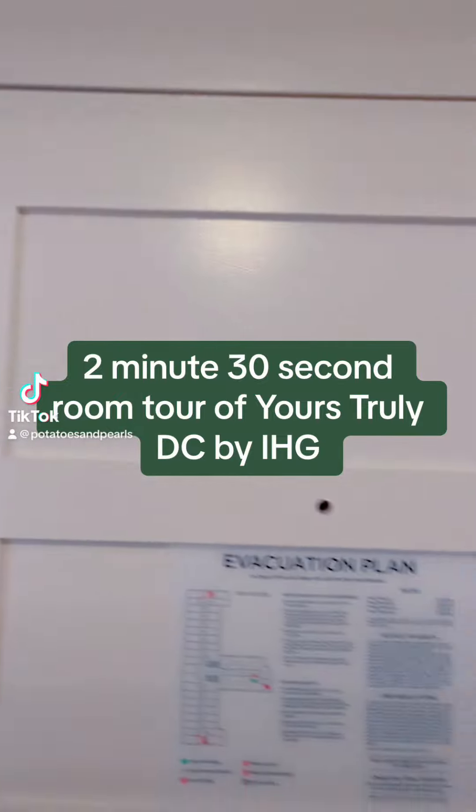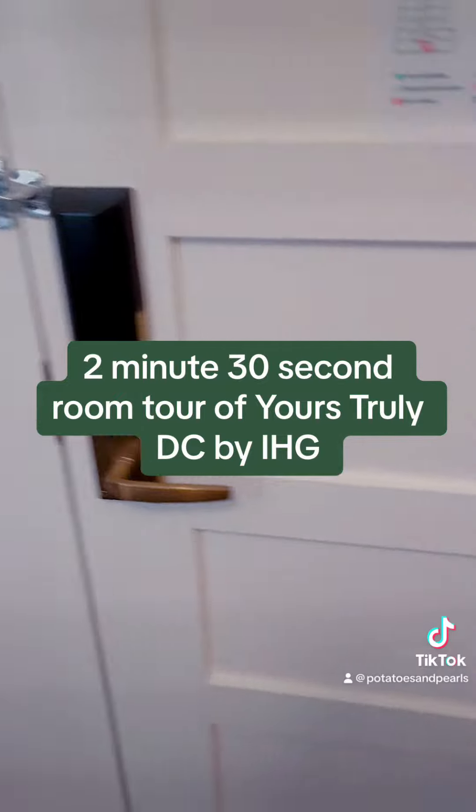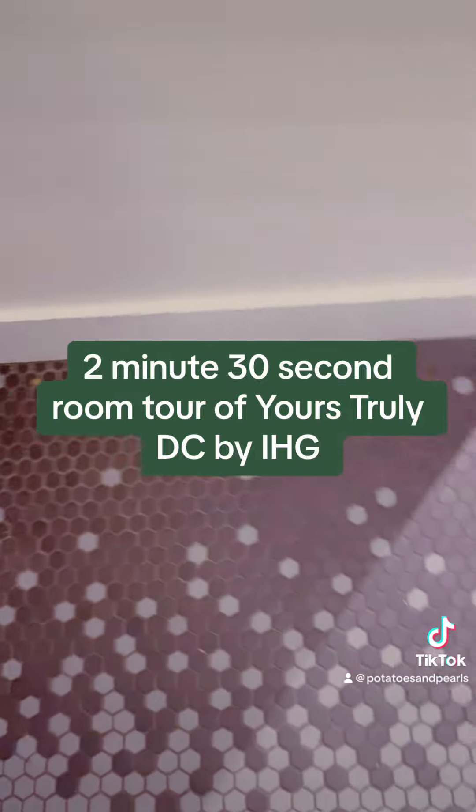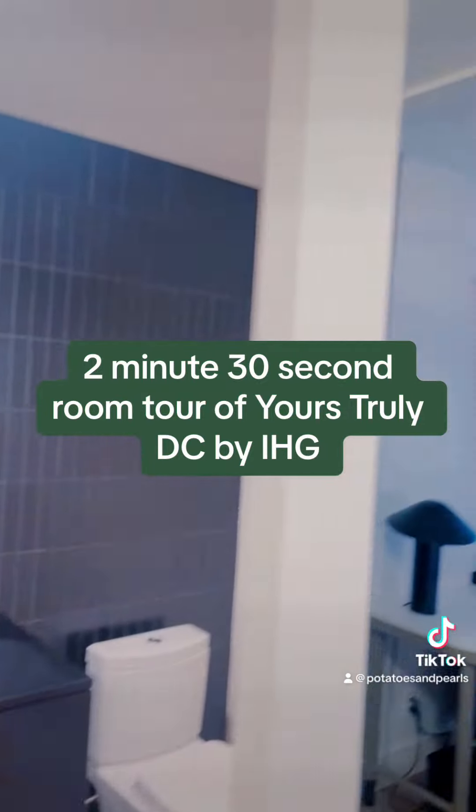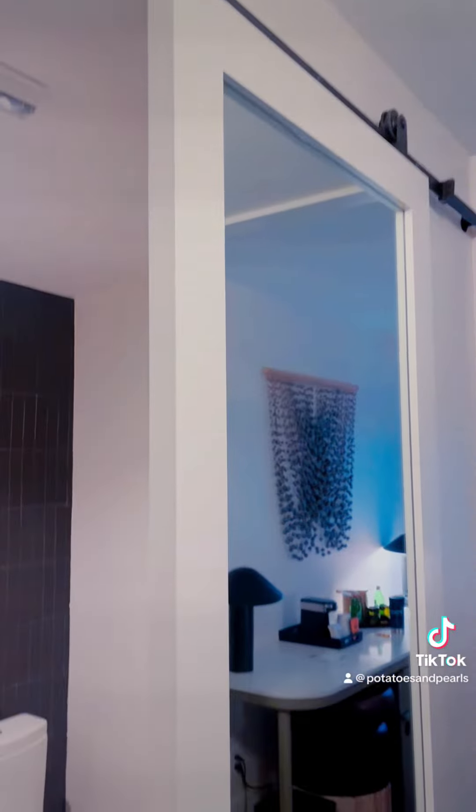For New Year's, my friends and I decided that we were going to hang out in D.C., and we got a hotel room at Yours Truly D.C., which is an IHG hotel near DuPont Circle.